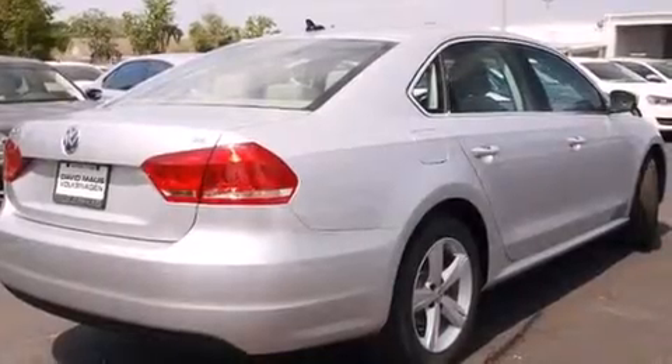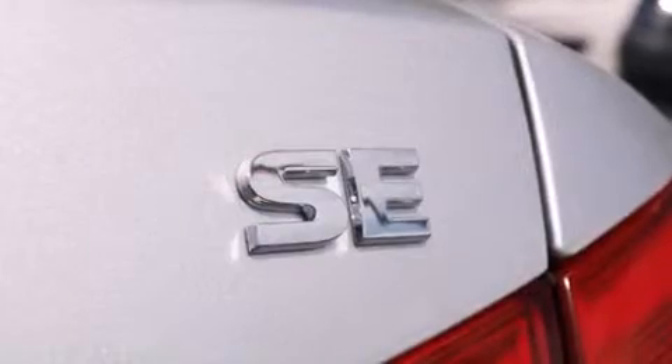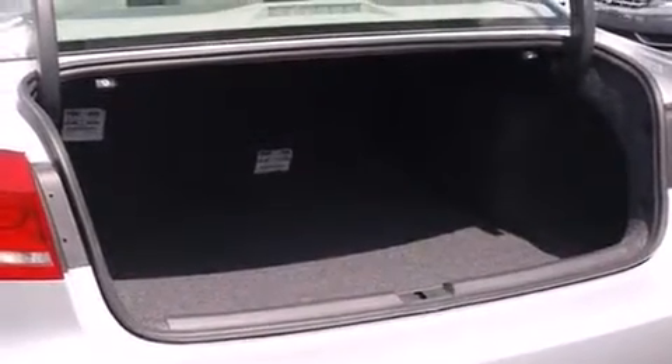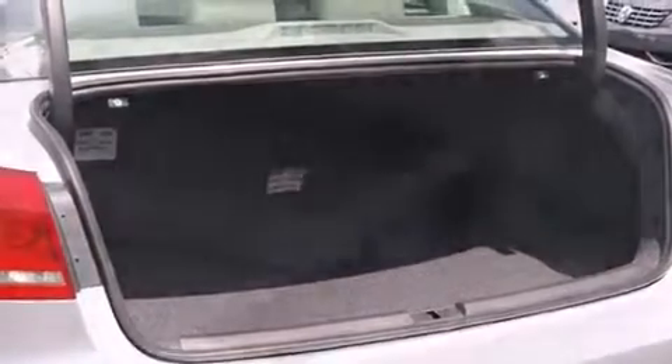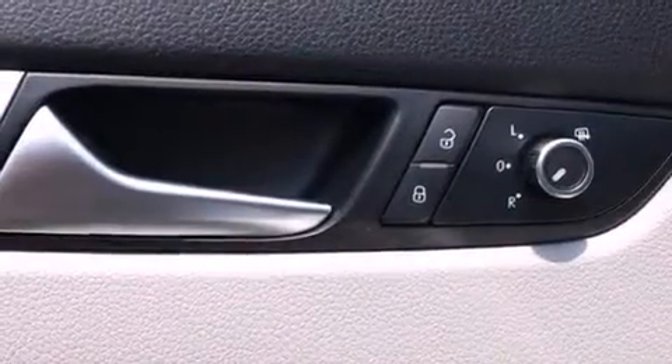Volkswagen prioritized comfort and style by including a tachometer, variably intermittent wipers, heated seats, fully automatic headlights, heated door mirrors, and a split folding rear seat. Premium sound drives eight speakers, providing you and your passengers a sensational audio experience.